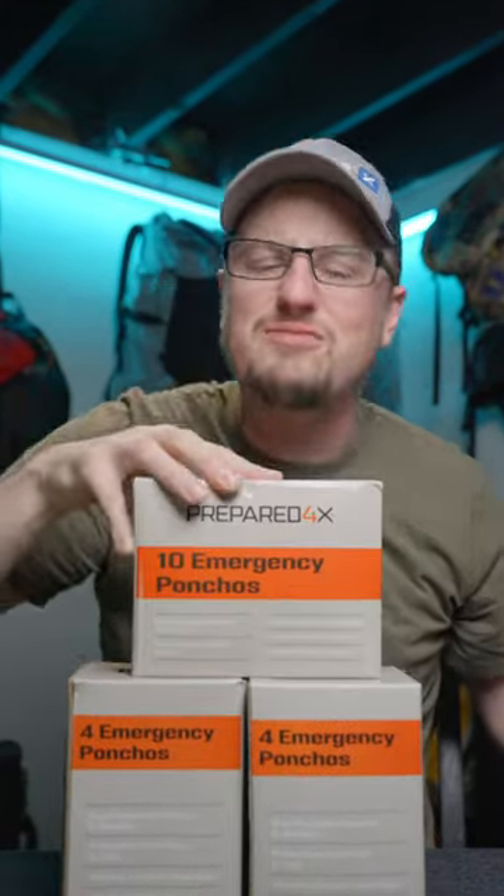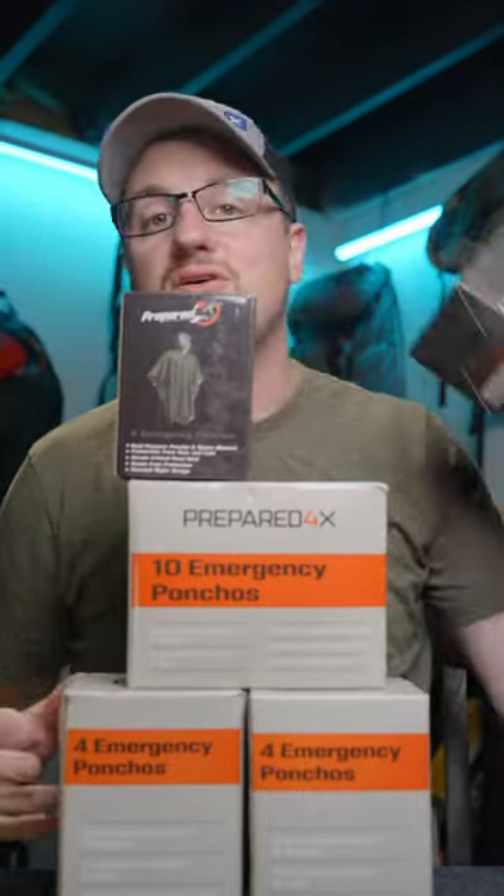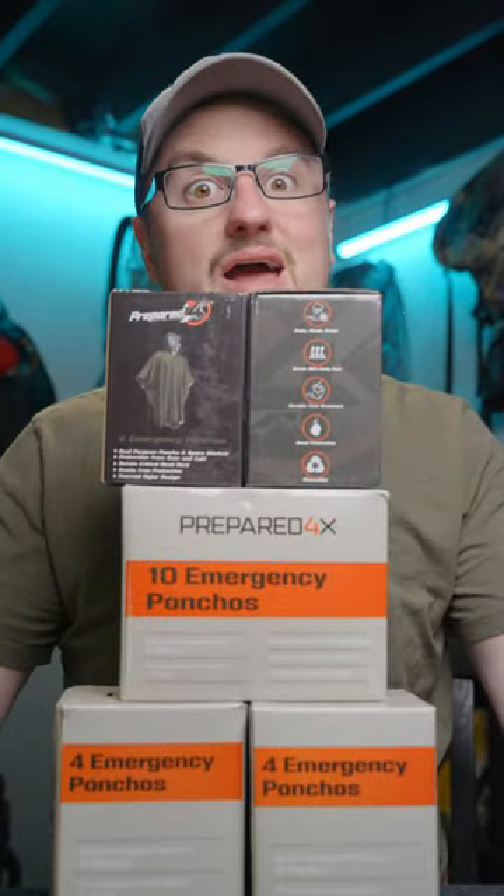They're made in the USA. They sell these in packs because practically speaking, these should be in all of your vehicles for every one of your family, and in all your bags.